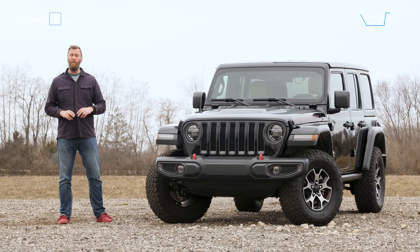While SUVs are all anybody seems to want to buy anymore, it's worth remembering that a lot of the car-based vehicles are utility in name more than actual function. This, however, will go absolutely anywhere that you need it to. The Jeep Wrangler has been completely redone for 2018, and while it's nicer than ever to live with, it's also just as rugged as it's ever been.